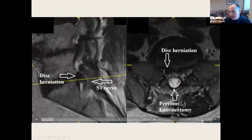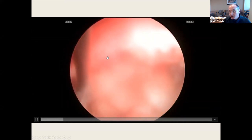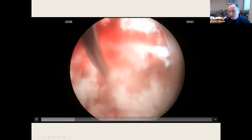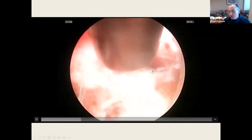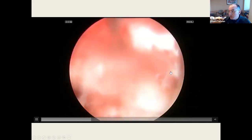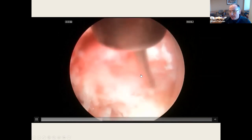By using the foramen, I'm going through virgin territory. This is the traversing S1 nerve root; I'm going horizontal, left to right. There is the reamed ventral portion of the SAP. I'll use a ball probe to tease a plane between the traversing nerve root and the disc herniation, then pull out this very large disc herniation. The patient doesn't require a redo laminectomy. The complication rate for this kind of surgery is one in 500 per event — infection, spinal fluid leak, nerve damage.